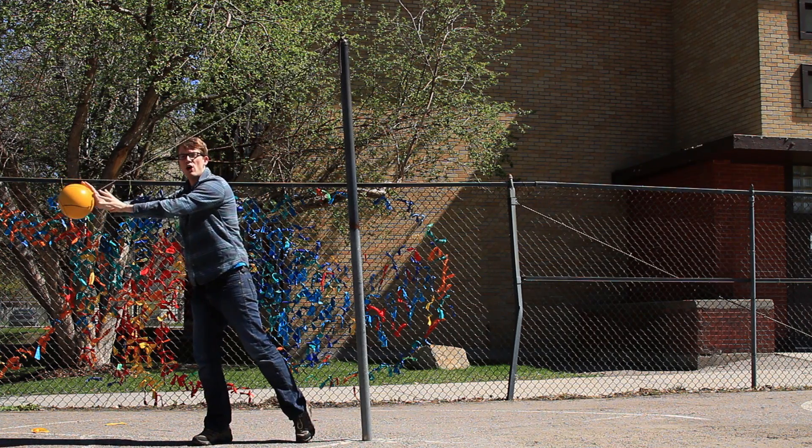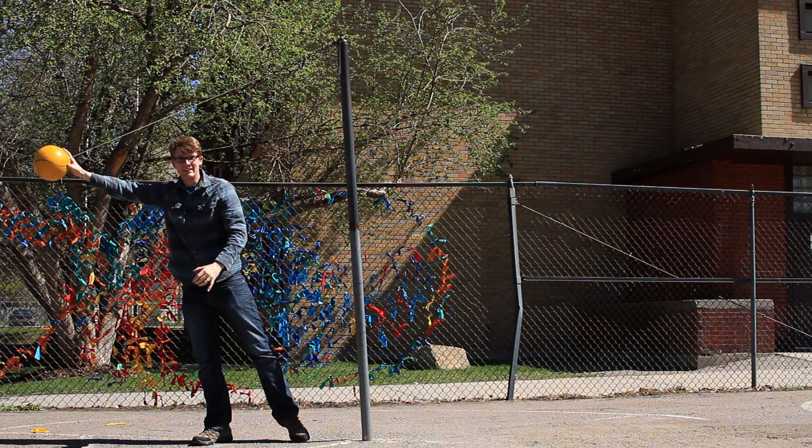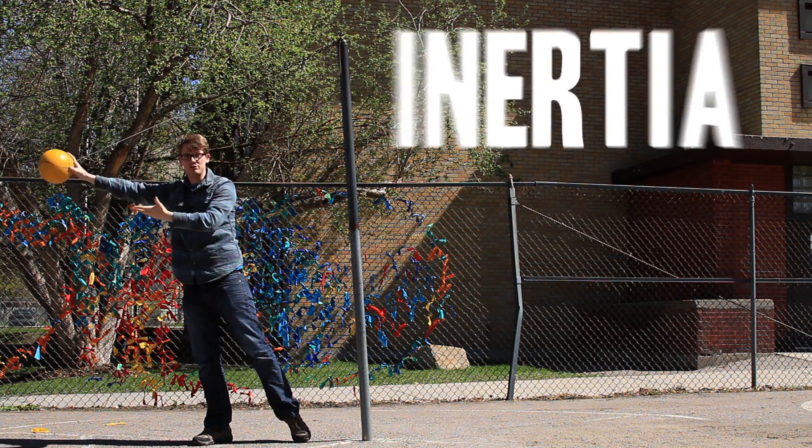First, centrifugal force is what's called a fictitious force. From the frame of reference of the ball on the string, it might feel like it's being pulled away from the axis of rotation. But there's nothing actually acting on the ball to pull it outward. All the ball wants to do is move in a straight line — that's not centrifugal force, that's just inertia.